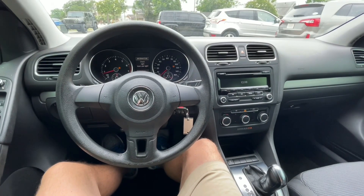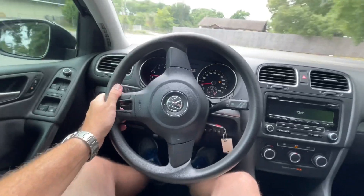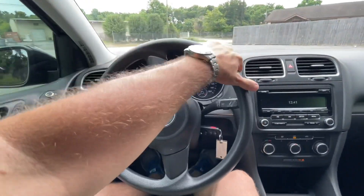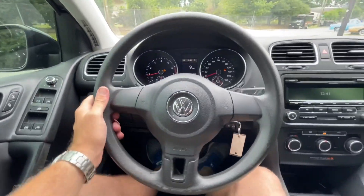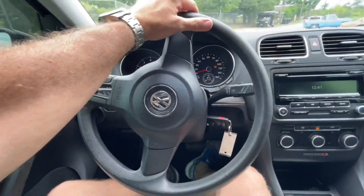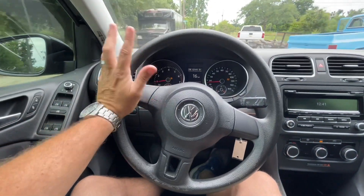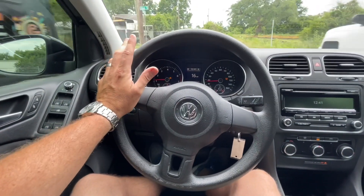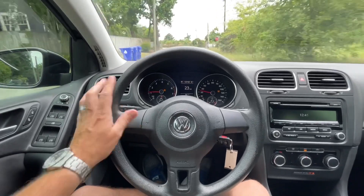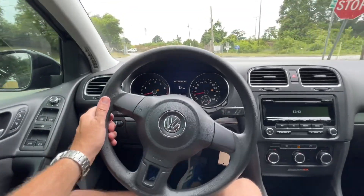What's up everybody, take a ride with me today in a 2013 Volkswagen Golf. Under the hood is the 2.5 liter motor, automatic transmission, cold air conditioner, and this one has just around 116 thousand miles. We're in the Volkswagen Golf — pretty clean car, 2013 as we just spoke about. Let's see how she performs.